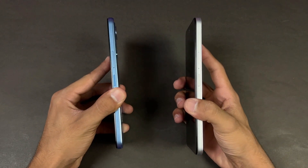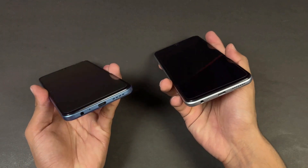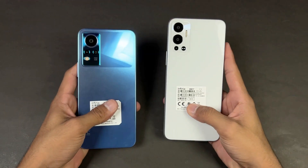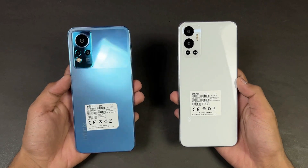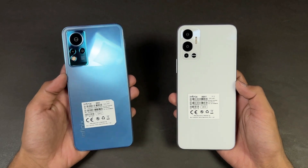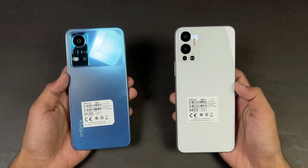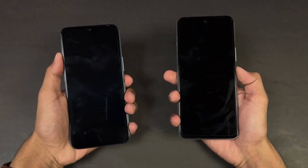Both phones also have a fingerprint scanner on the side. On the bottom we also have a headphone jack on both devices. Both phones also have a dual speaker. I am really excited to see how the MediaTek Helio G88 inside the Note 12 stacks up against the MediaTek Helio G85 inside the Hot 12, so without wasting any time let's get right into it.